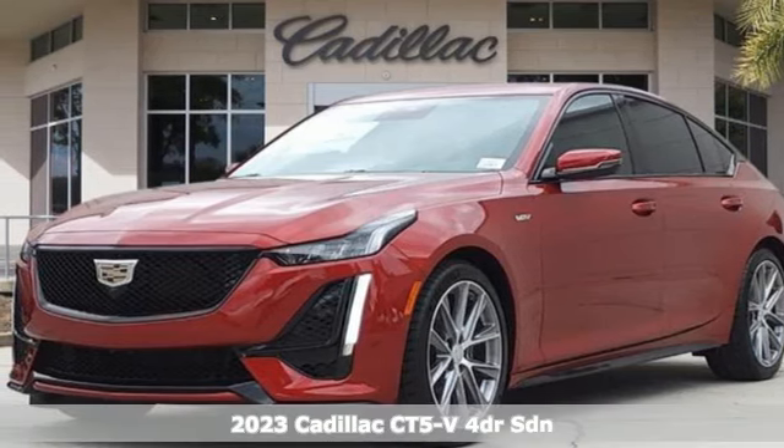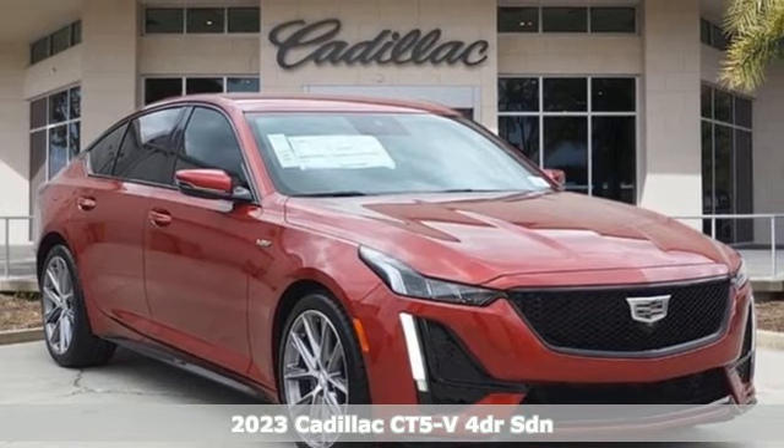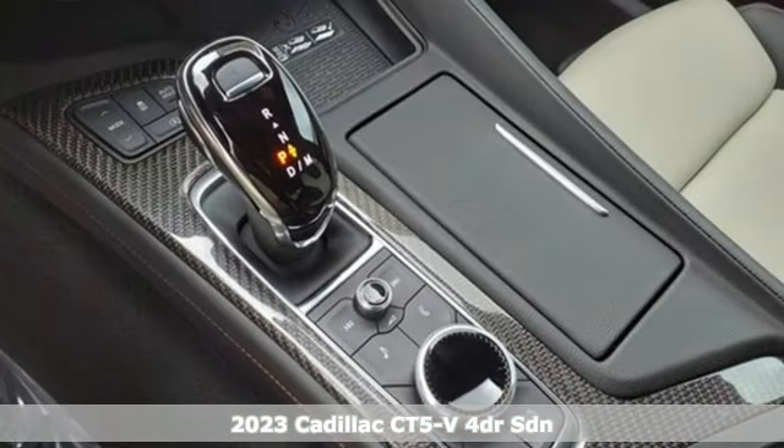It's a 2023 Cadillac CT5V. Cadillac embodies a passion for performance, craftsmanship, and innovation.